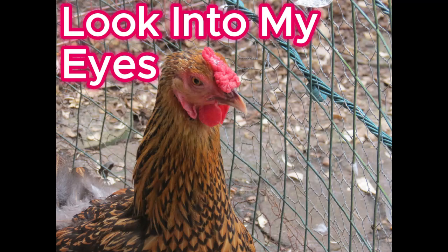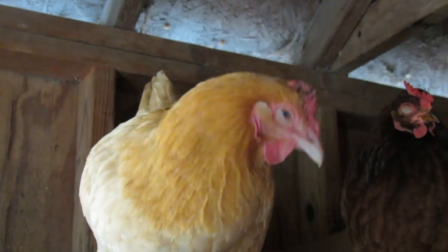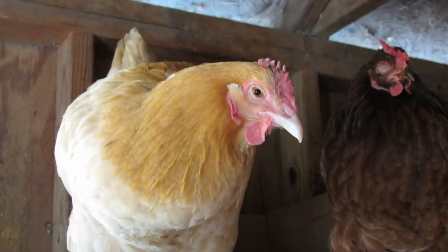Welcome to our channel. My name is Debbie and today we're going to explain how chickens see during the day and the night time.